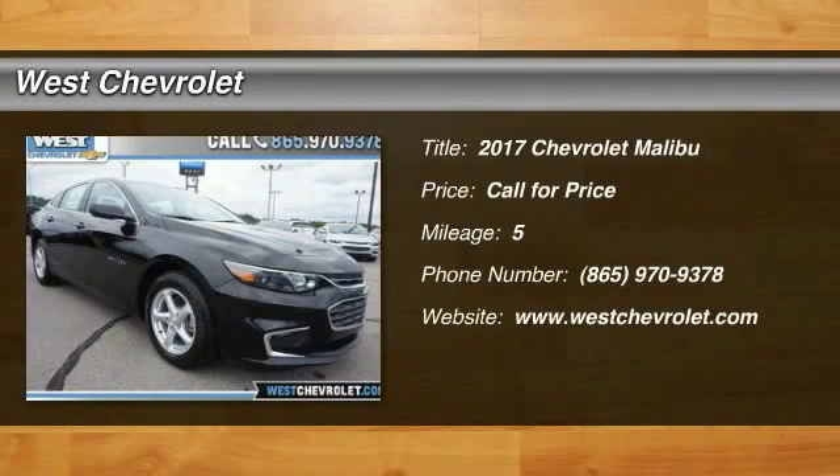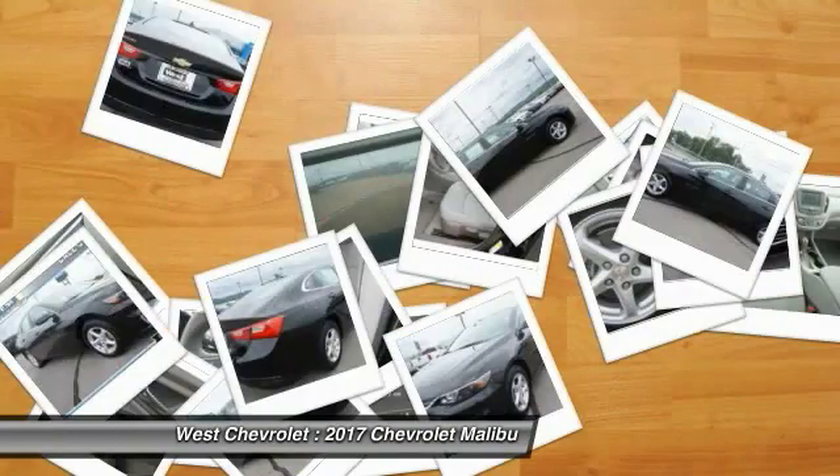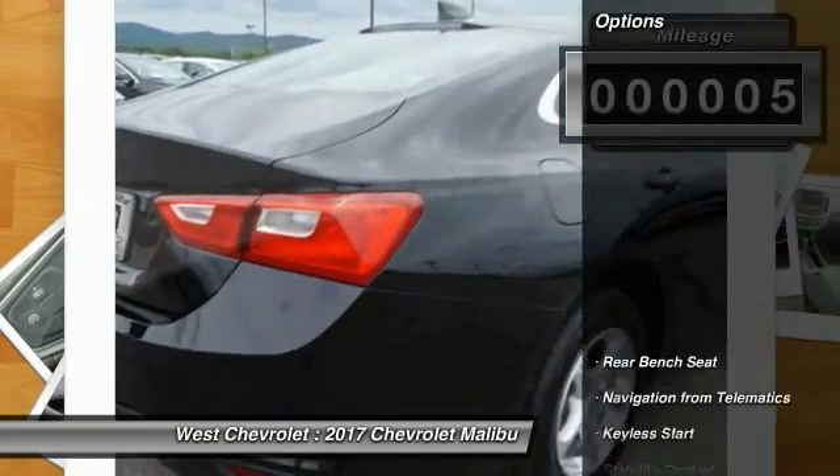Take a ride in 2017 Malibu. A combination of performance and fuel economy, the Malibu is a great commuting car. This vehicle has less than 100 miles. Here are some of this vehicle's great options.